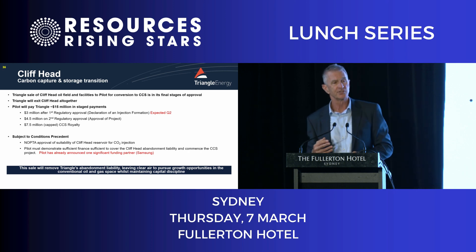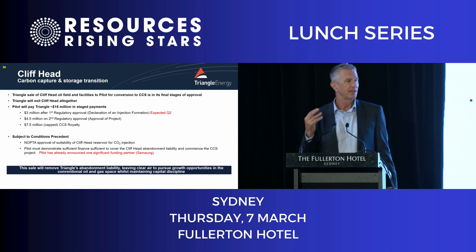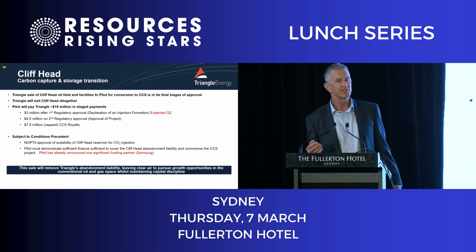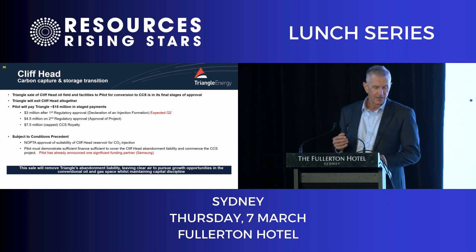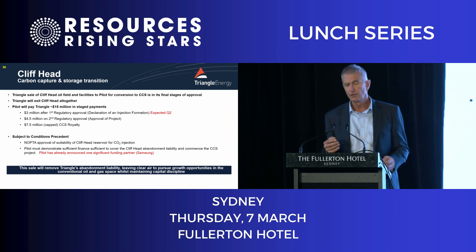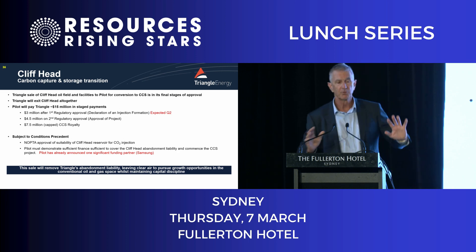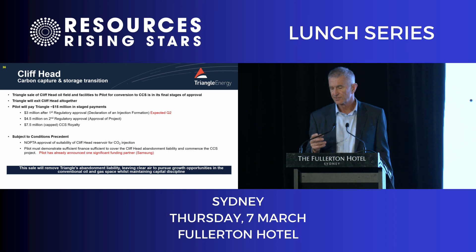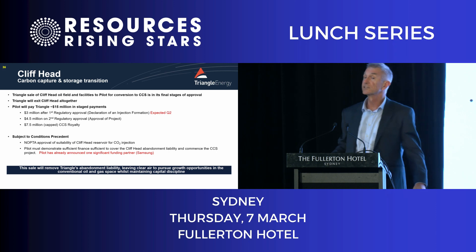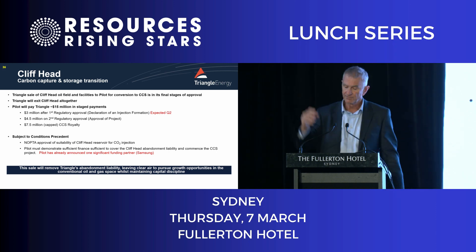Pilot Energy really wants to be a green energy company. We see a bright long-distance future as an oil and gas explorer and producer. We'll get 15 million dollars for the Cliffhead project in stage payments — sometime in Q2 we'll get the first three million dollars from them and hand the field over. As well as adding three million to our coffers, our abandonment liability will go with the project, and our market cap should get a little jump.